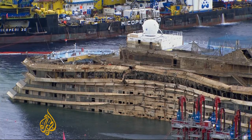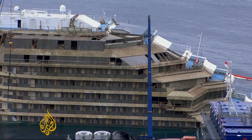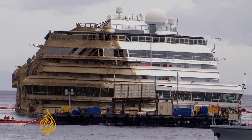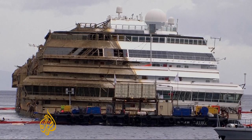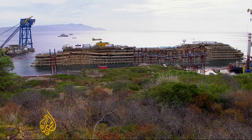So this filthy, floating city will sit in Giglio's waters for at least another eight months — a reminder of the human error of its captain, and now of the incredible achievement of the engineers. Charlie Angela, Al Jazeera, Giglio.